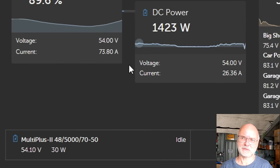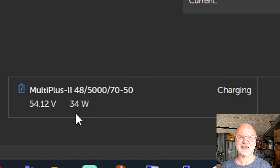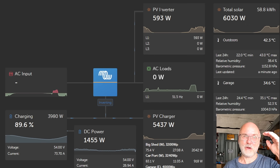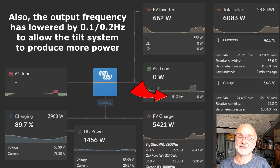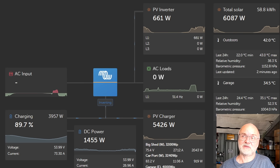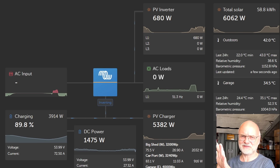The Victron system does something very clever — it limits the AC power to match the AC load. The multi-plus is now only doing about 30 watts, sometimes just idling. The system shifts the frequency to match the PV inverter's output to the load. When I turn on the lights, the AC solar output slightly increases to match the increased load, while the multi-plus stays at around 15 watts, still idling. Only if there's a large demand that the AC solar cannot meet will the multi-plus add additional energy.